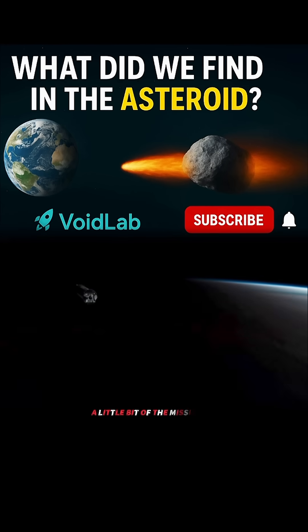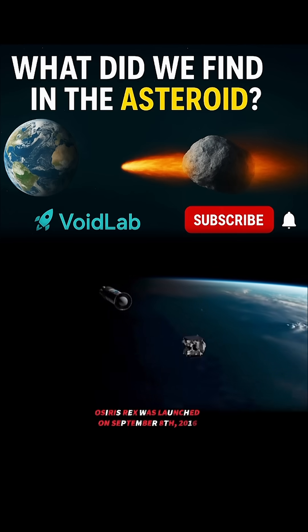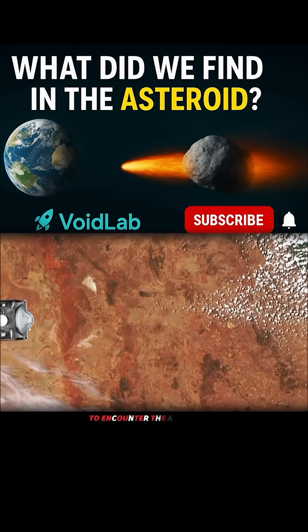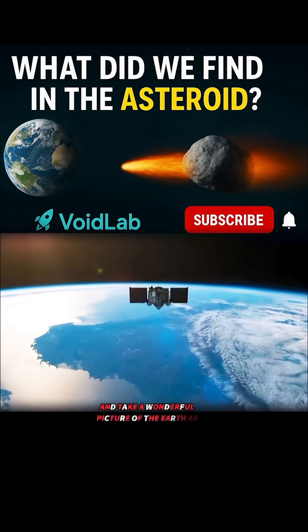To give you a sense of the mission timeline: OSIRIS-REx was launched on September 8, 2016. One of the first things we did was a flyby of the Earth to boost us into the right orbit to encounter the asteroid, as you can see here. We were also able to test our cameras and take a wonderful picture of the Earth as well.